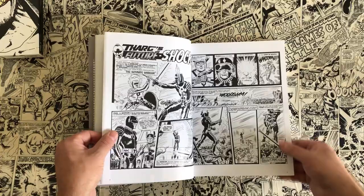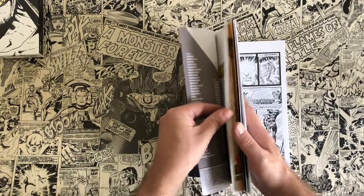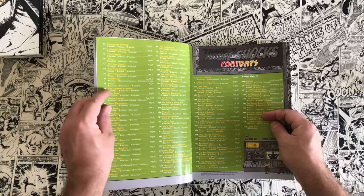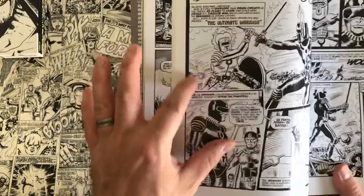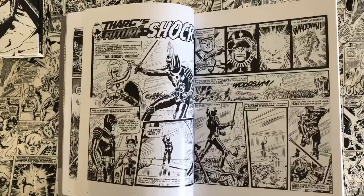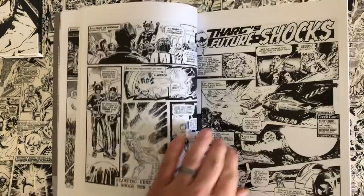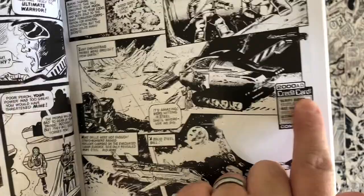All the way through page 35 they don't credit the authors or writers on the strip itself because they hadn't done that yet — they went through 35 progs without credits. This comes up in the documentary in a really interesting way. Pat Mills was one of the head guys for 2000 AD, and he was actually against crediting creators because he didn't want their talents to be poached.